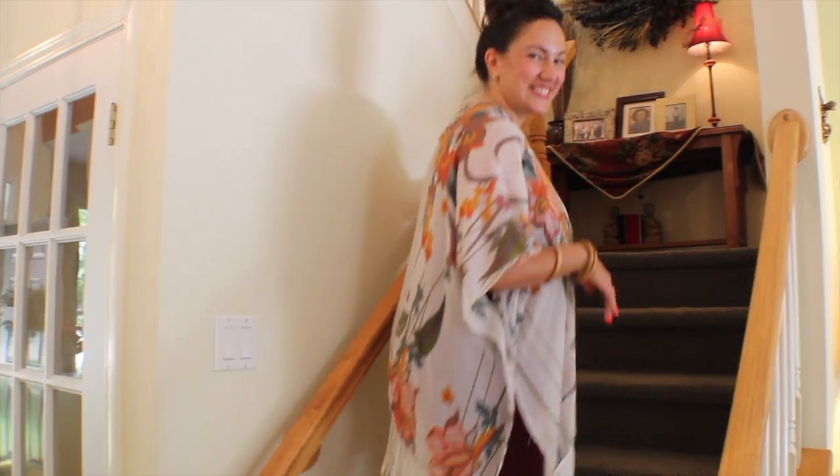Let's check out upstairs. Up here we have two bedrooms and two full bathrooms. Both bedrooms are huge. Here is the master with a walk-in closet, tray ceilings, and a gorgeous master suite. All the bathrooms have been renovated and it's move-in ready.